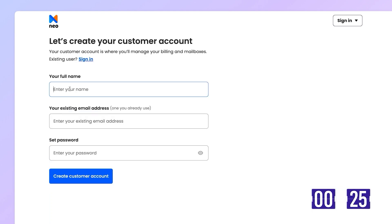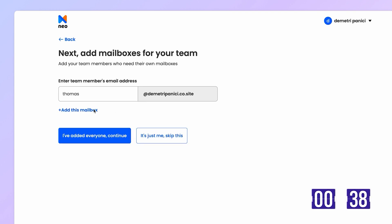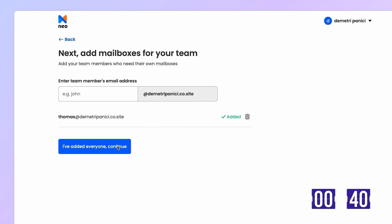Now I fill in my details: name, email address, password. Time to pick my new email. Let's go with hey@dimitripanici.co.site. I'm not working alone, so let's add one for my teammate Thomas.